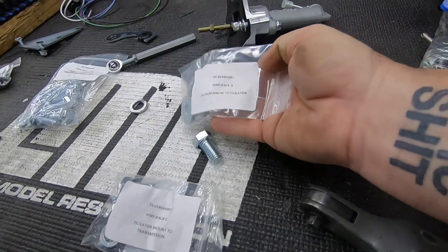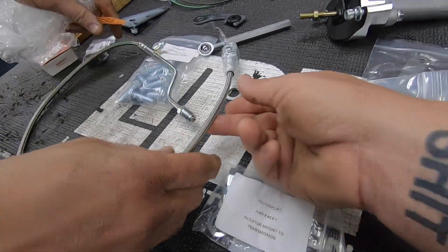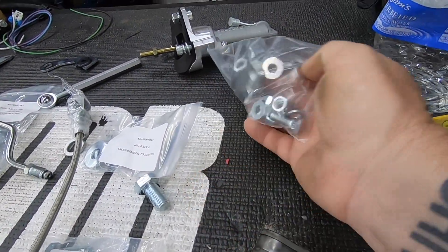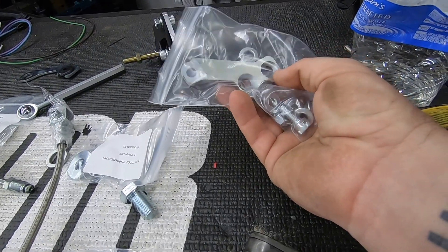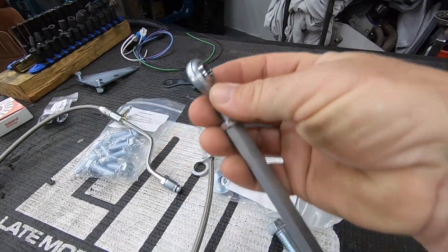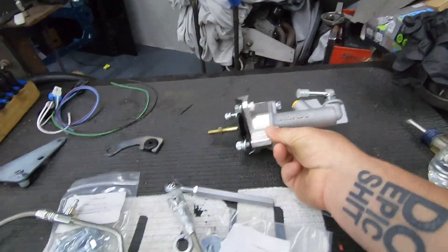Guys, I'm telling you, this is a sweet kit. They've got every bit of hardware. Of course everything is labeled. Nice braided lines. This is a really, really next level kit. Everything's just super nice. Top quality. Very, very nice.